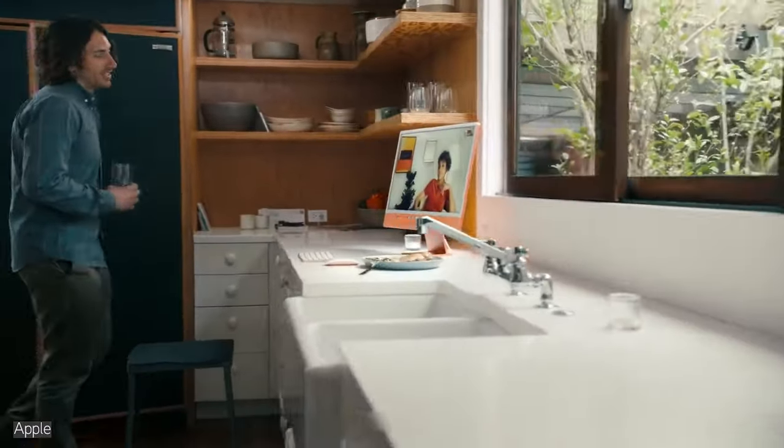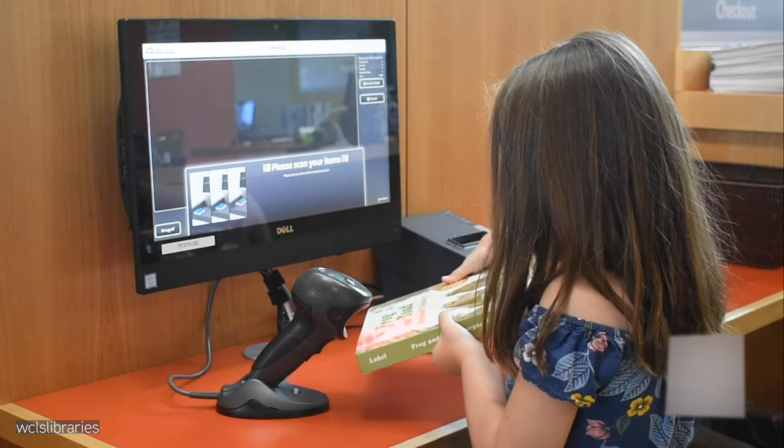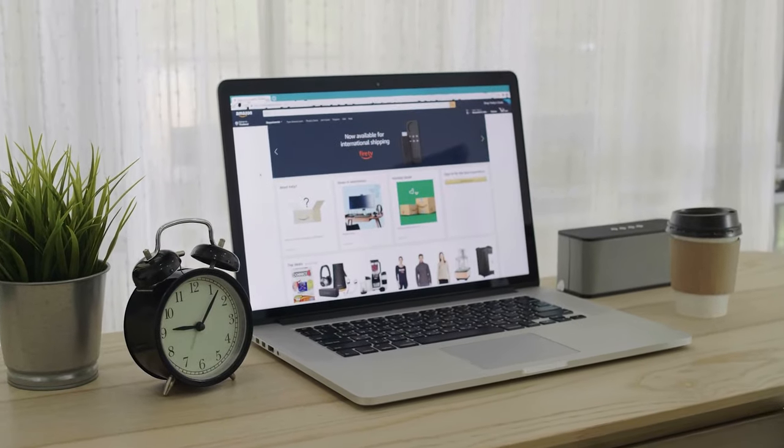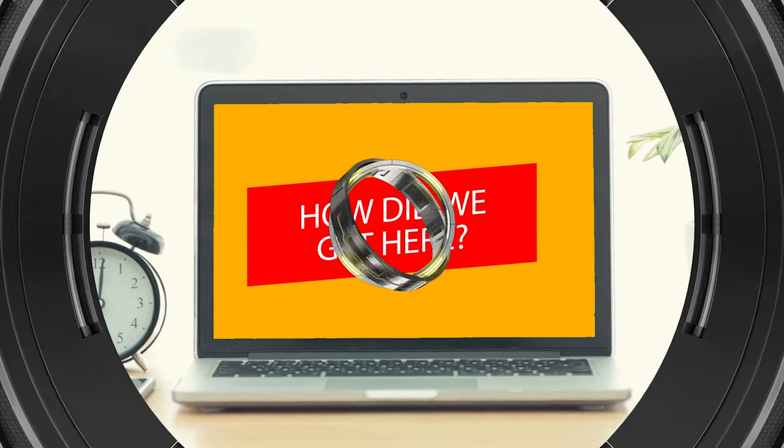The world runs on computers. Whether launching a rocket into space or checking out a book from the library, neither can be done without the use of computers. This piece of tech controls modern life. But how did we get here?